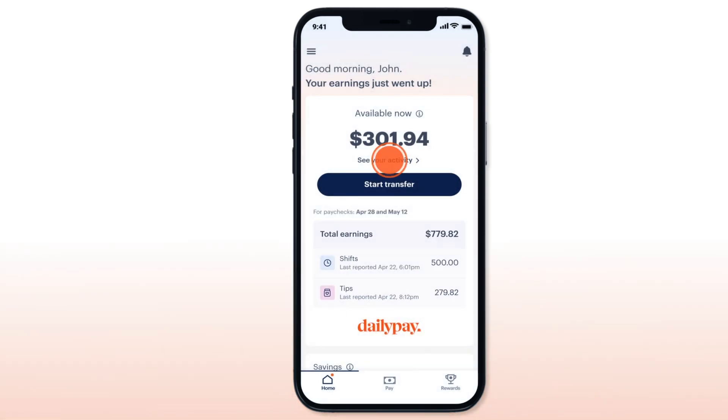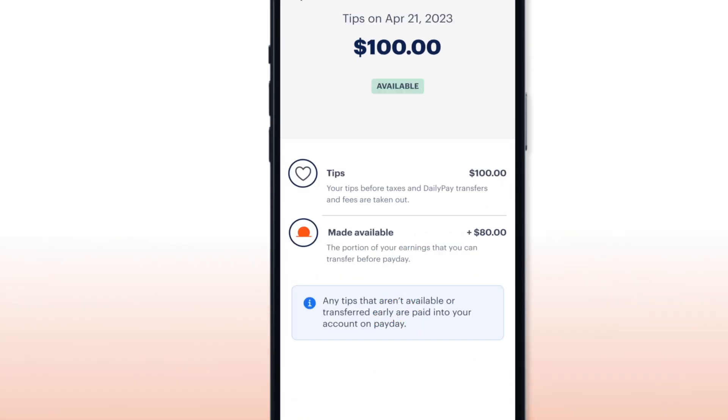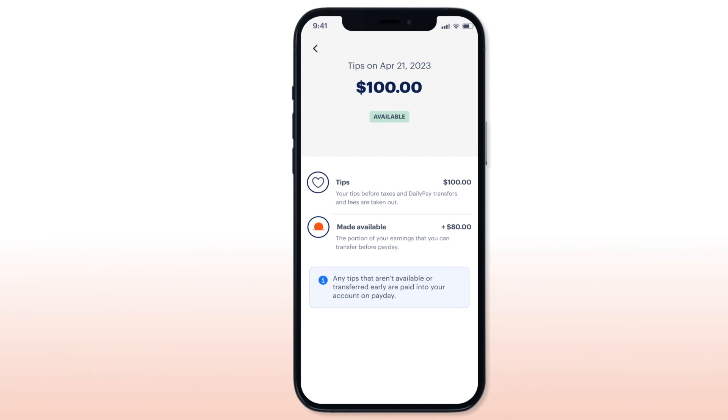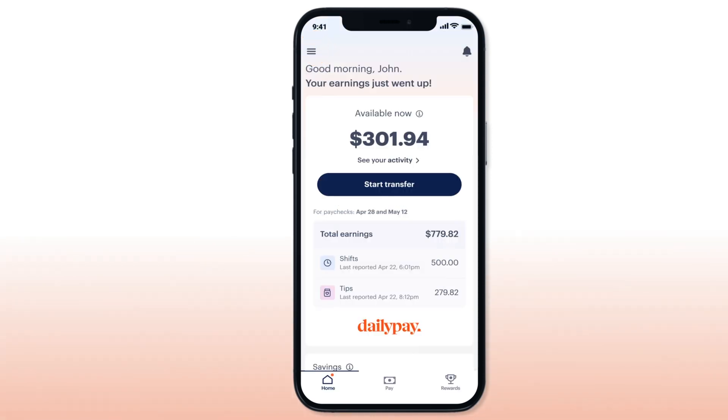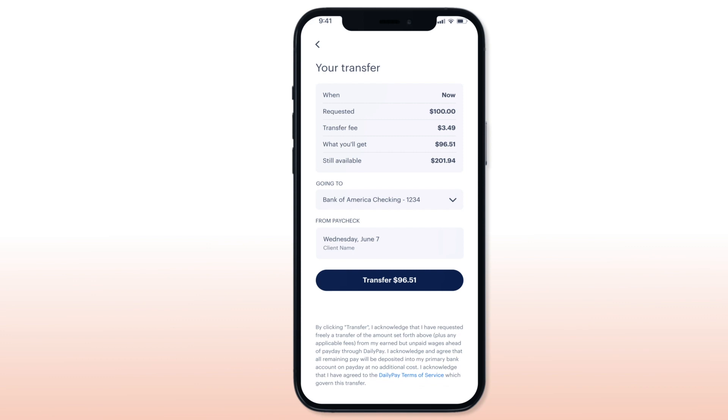Tapping this card shows a more detailed view of earnings where you can track how much you've earned for each shift and what's available to transfer now. Earnings from tips and shifts can be transferred to any bank account in one to three business days for no fee, or instantly for a small ATM-like fee.